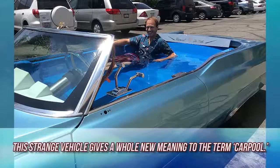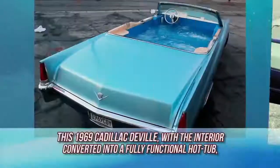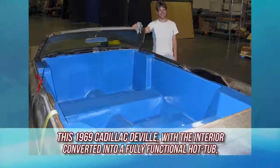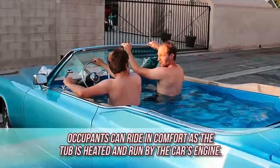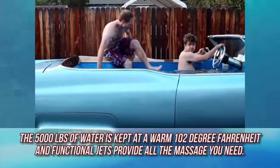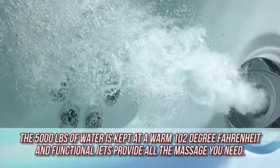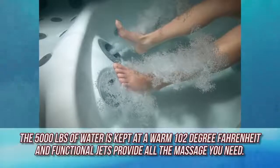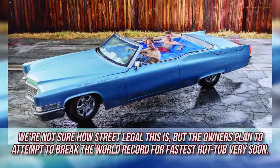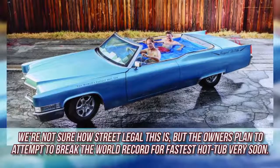Cadillac Pool. This strange vehicle gives a whole new meaning to the term carpool. It's a 1969 Cadillac DeVille with the interior converted into a fully functional hot tub. Occupants can ride around in comfort as the tub is heated and run by the car's engine. The 5,000 pounds of water is kept at a warm 102 degrees Fahrenheit, and functional jets provide all the massage you need. We're not sure how street legal this is, but the owners plan to attempt to break the world record for the fastest hot tub very soon.